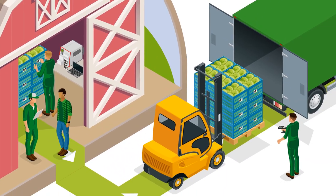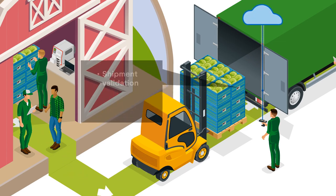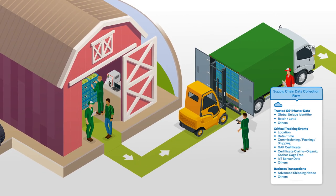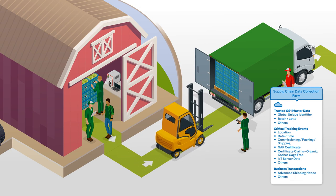With RFID, outbound shipping is quickly and easily verified and the information is added to the chain of information stored in the cloud. Benefits to the grower include improved traceability and transparency information for visibility, recalls and provenance, ease of communication with partners throughout the supply chain, reduced shipping errors, and automatically generated records for farm inspectors.